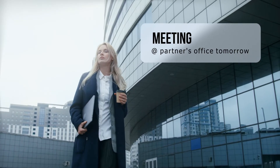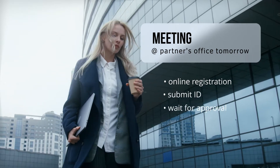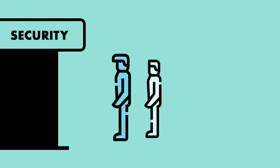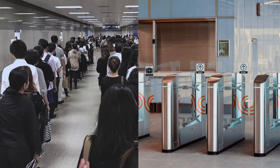Consider a situation where you need to attend a meeting at your partner's office. You have to hand in your ID beforehand and gain approval from their facilities management. On the day of visit, you have to wait in a long queue for a temperature check, and then queue again at the security desk to collect your visitor pass. You still have to line up to go through the turnstile at the elevator lobby.